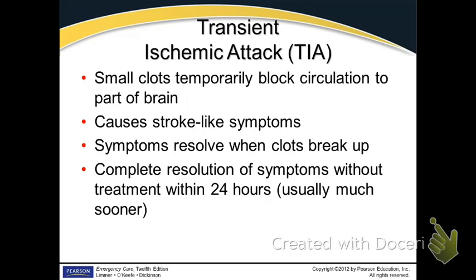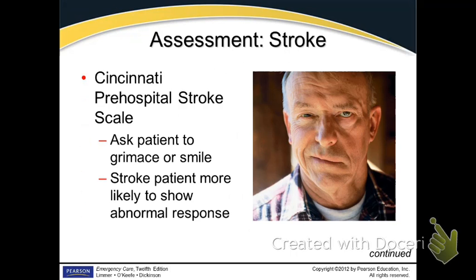They should still probably get a CAT scan to see if anything's taking place in the brain. So we look at the Cincinnati Stroke Scale — you look at the patient's face, their weird smile, and ask them to smile. They may get this sort of slant to their face.